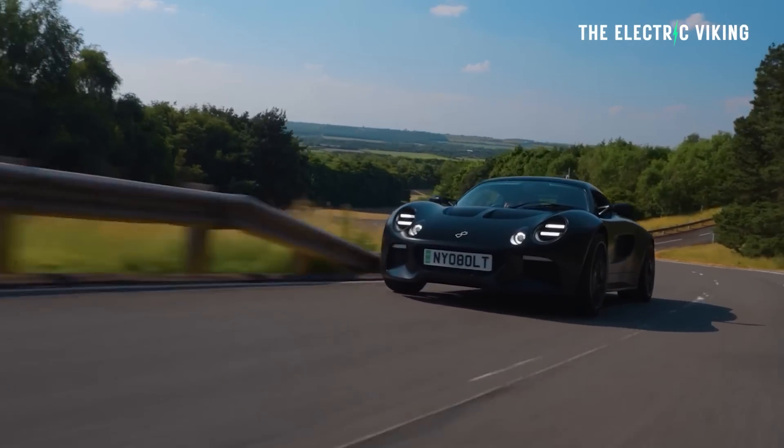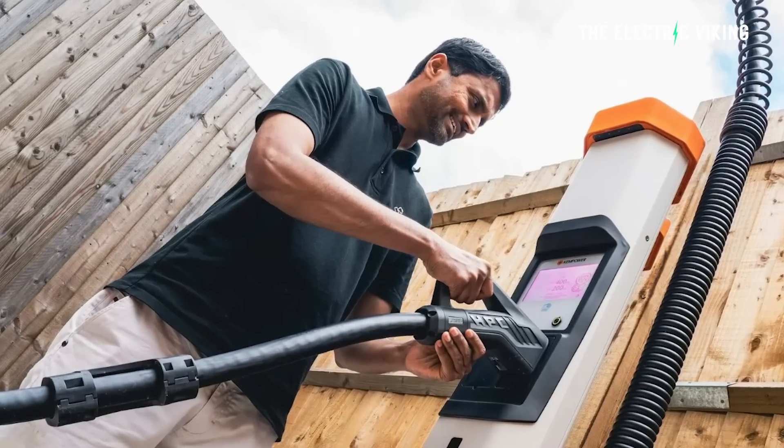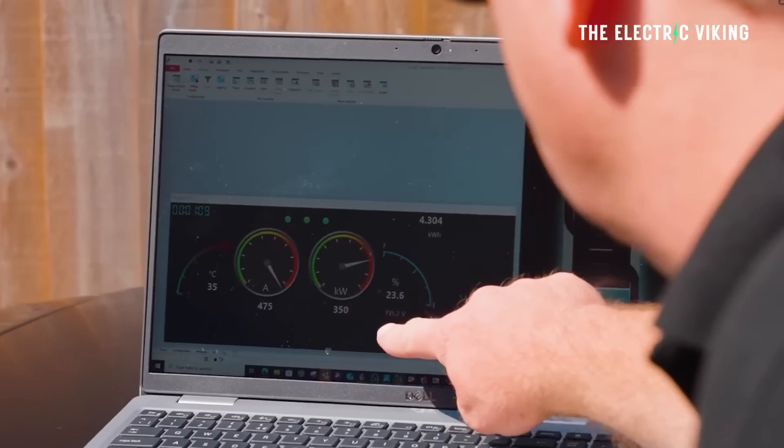There is an electric car that charges in four minutes — well, 10 to 80% battery charge in four minutes. This sounds crazy, but honestly, this is going to be pretty common in five years from now.